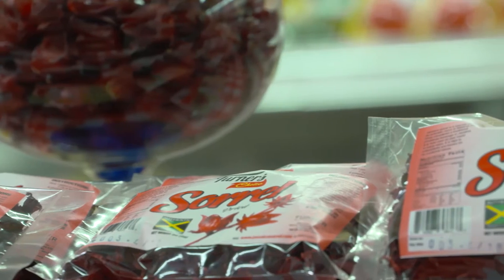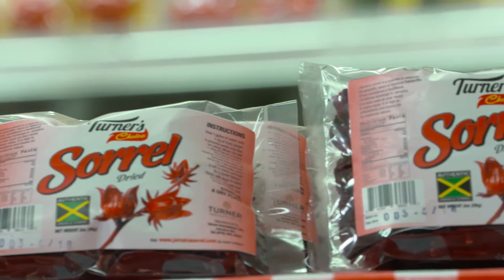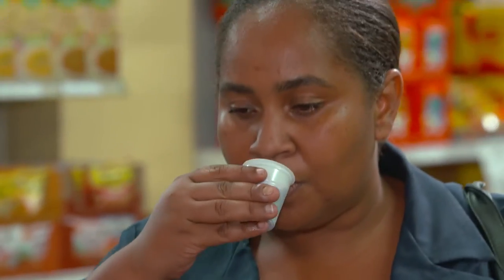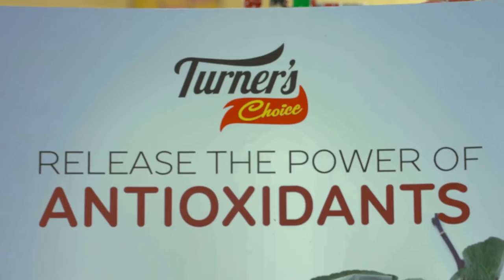People just love this product. The product is dried sorrel — it's our first product on the market. There is a massive untapped market globally, especially in the States, the UK and Germany that buy sorrel. It's very high in antioxidants, it's 100% natural, and it reduces blood pressure as well as being suitable for diabetics because you can add your own ingredients.